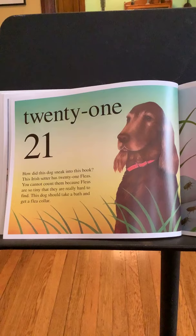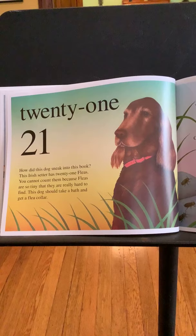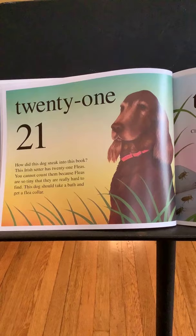Twenty-one. How did this dog sneak into this book? This Irish setter has twenty-one fleas. You cannot count them because fleas are so tiny they're really hard to find. This dog should take a bath and get a flea collar.